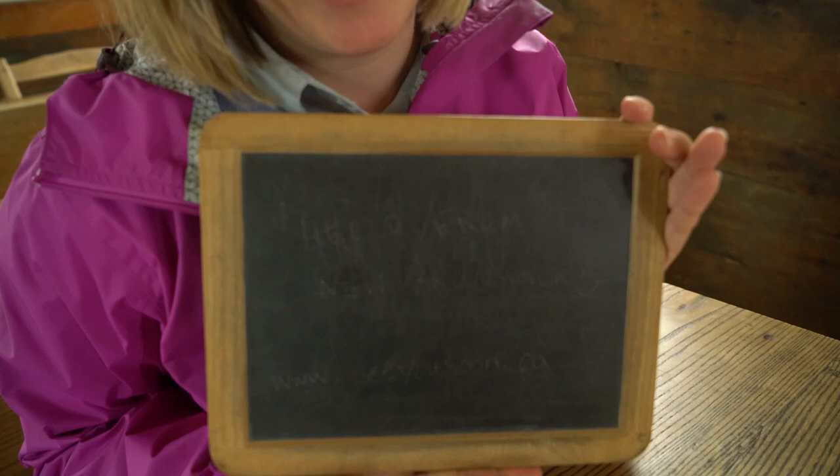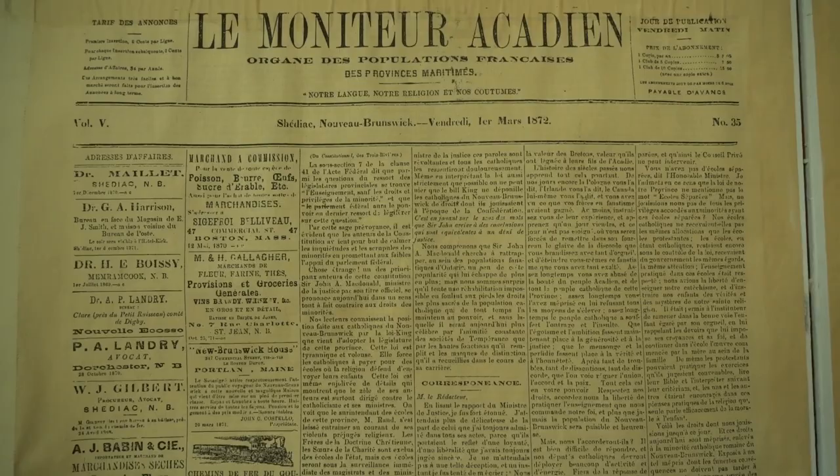Steve Jobs would be very impressed if I found the original iPad from the 1800s — can you read that?